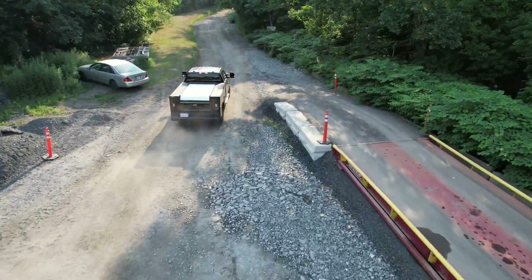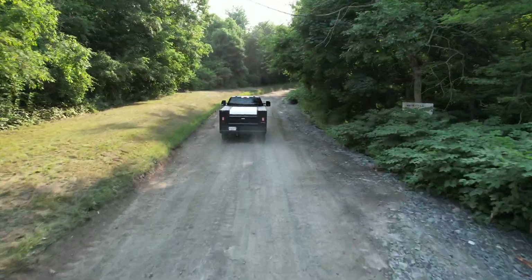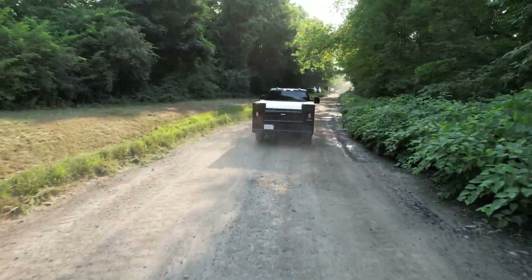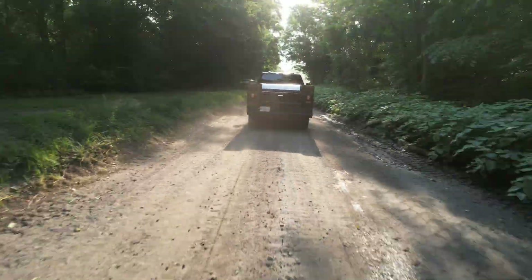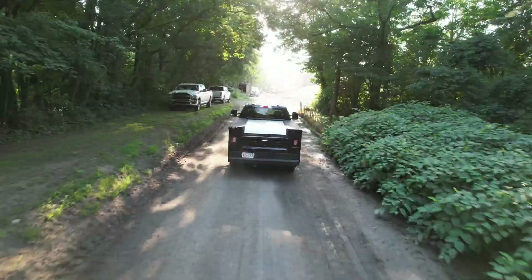Welcome back to Luciano's Excavation, where precision meets progress. Join us on a high-flying journey behind the scenes of our latest project. Here's Jeff, one of our dedicated superintendents, overseeing today's operations at the heart of the action.